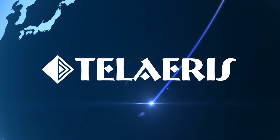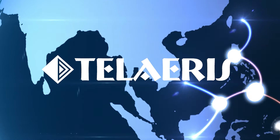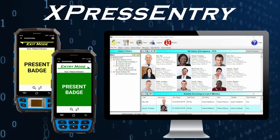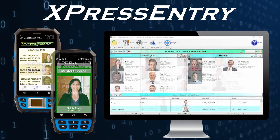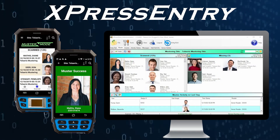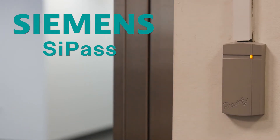Enhance your physical access control system with Express Entry, the handheld safety and security solution from Teleris. Express Entry is a hardware and software system for handheld access control and emergency mustering. Express Entry software is easily integrated with the Siemens access control system, SyPass,